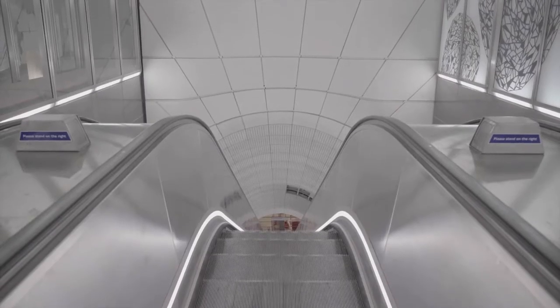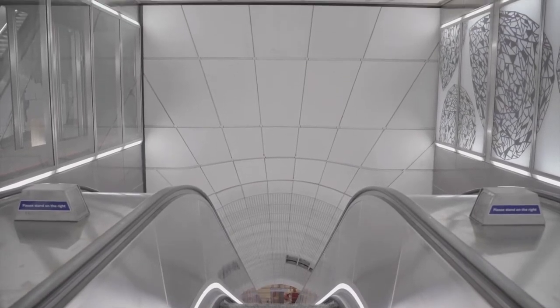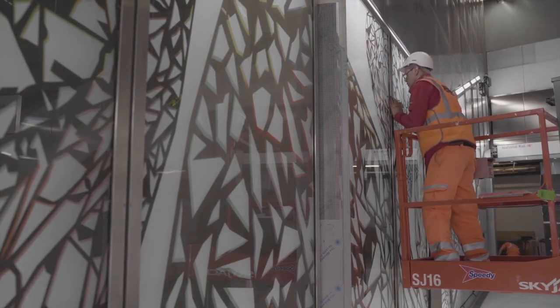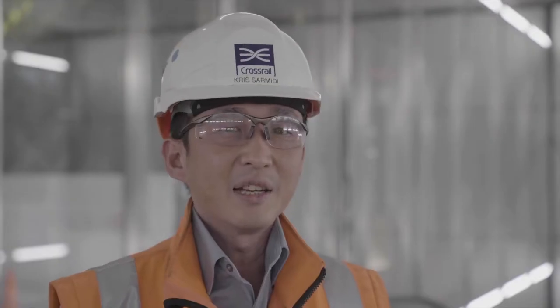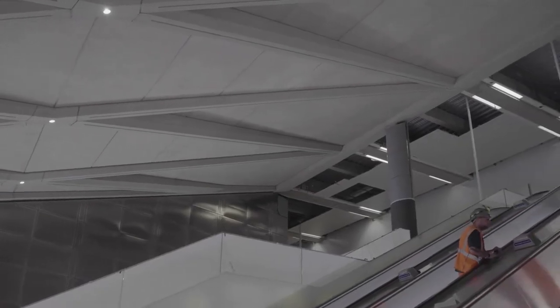In terms of the architectural finishes, we're about 95% complete. We've started clearing a lot of the protection and cleaning some of the final assets, so that's why it looks very complete now. Here at the West Ticket Hall site, we have a diamond-shaped ceiling. The design is actually inspired by Hatton Garden, which we all know is the diamond district here in London.